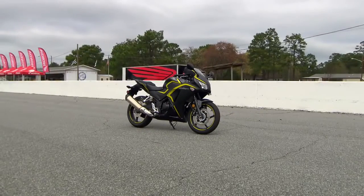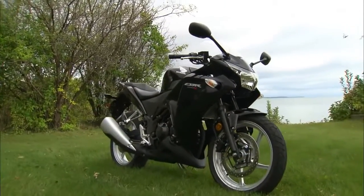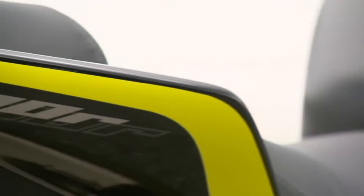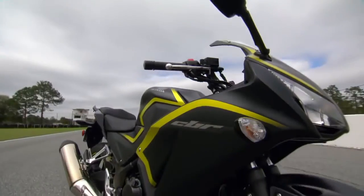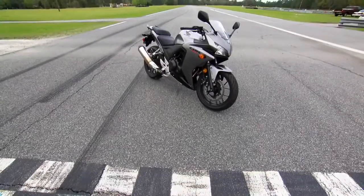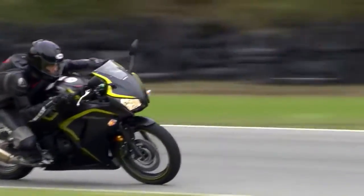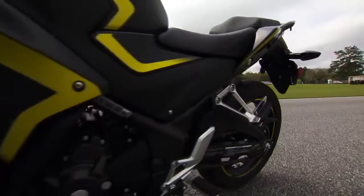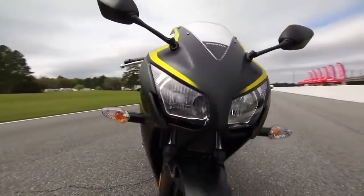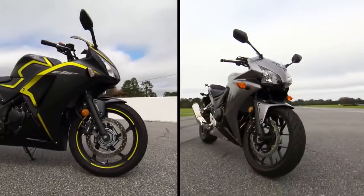From a distance, you may think that the new CBR300R is just a punched-out CBR250, but upon closer inspection, you'll be pleasantly surprised to discover that this CBR more closely resembles its bigger brother, the CBR500R. The new CBR300 uses the same chassis as the 250, but notice how the new redesigned bodywork now includes a dual headlight, just like the new CBR500R.